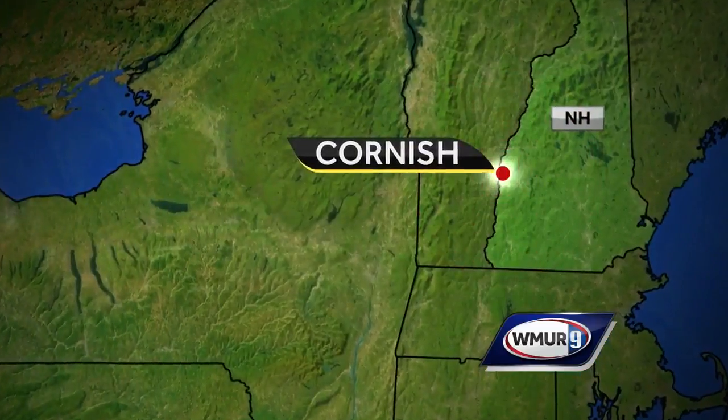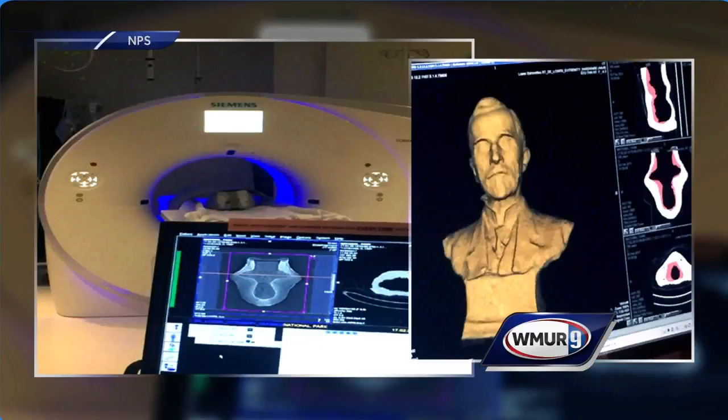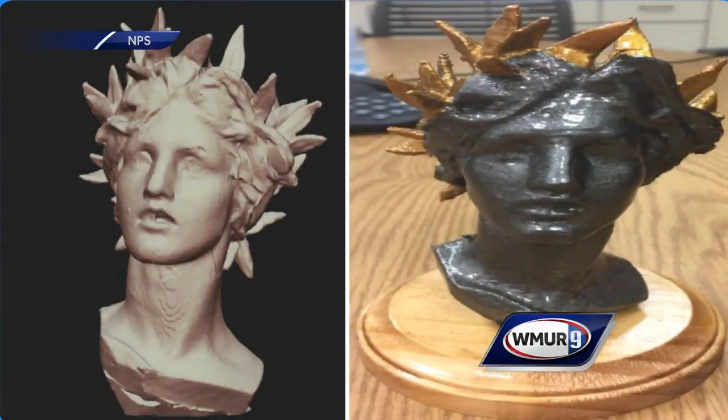New technology has solved an art mystery at St. Gaudens' historic site in Cornish. Decades ago, Granite State sculptor Augustus St. Gaudens sealed several sculpture molds and put them in storage. More than 100 years later, what the molds looked like was a mystery.